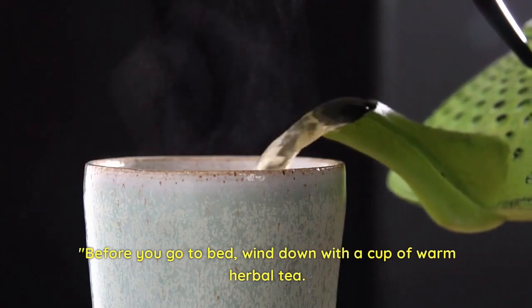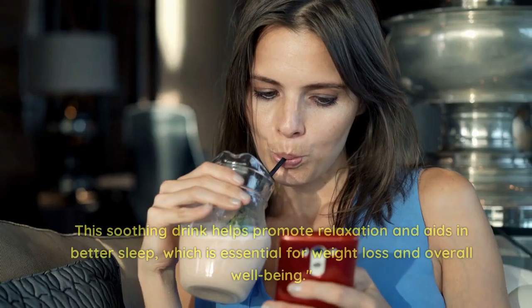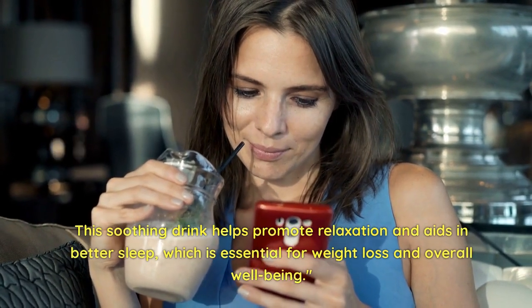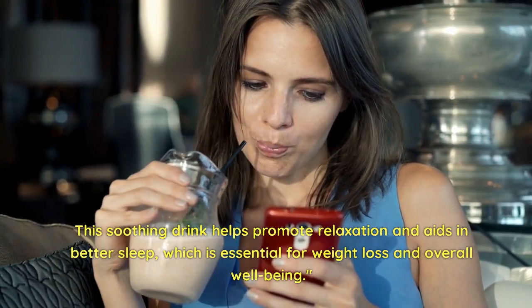Before you go to bed, wind down with a cup of warm herbal tea. This soothing drink helps promote relaxation and aids in better sleep, which is essential for weight loss and overall well-being.